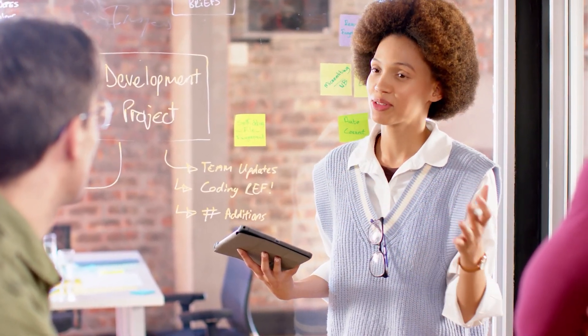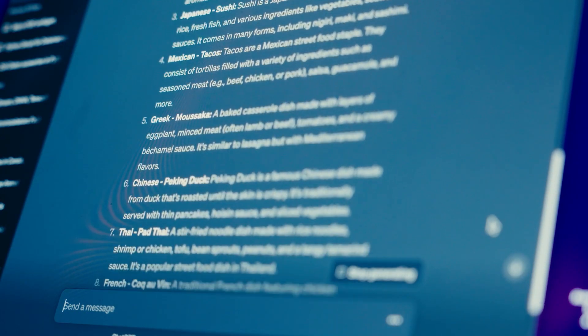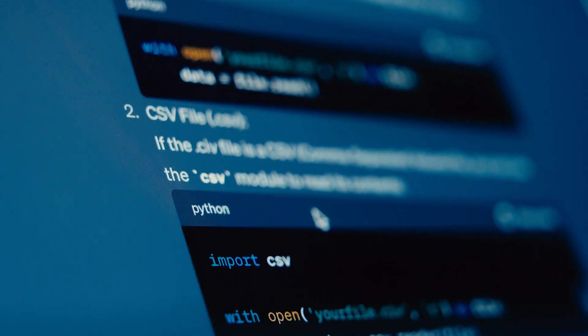Third, certification prep. This one's huge if you're studying for professional certifications. ChatGPT can create study plans and practice quizzes, then explain the answers when you get them wrong, targeting your weak areas with focused review. For example, if you're preparing for the PMP exam, you could ask ChatGPT to create a five-day study plan and quiz you on different topics each day — it'll even adjust the difficulty based on how you're doing. Fourth, interview practice. ChatGPT can simulate an interviewer and ask you industry-specific questions, improving your confidence and communication skills before the real thing. You can tell it what role you're interviewing for, and it'll ask relevant technical or behavioral questions, then give you feedback. And fifth, essay and report brainstorming. ChatGPT generates outlines, thesis ideas, and structured drafts that speed up your planning and ensure logical flow. Instead of staring at a blank page, you can get a complete outline with key sections mapped out in minutes.